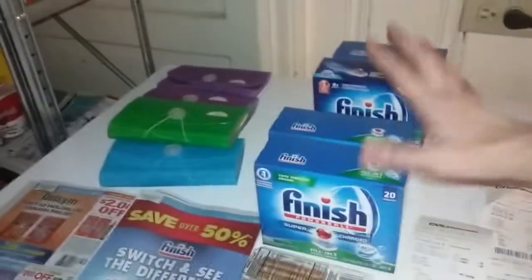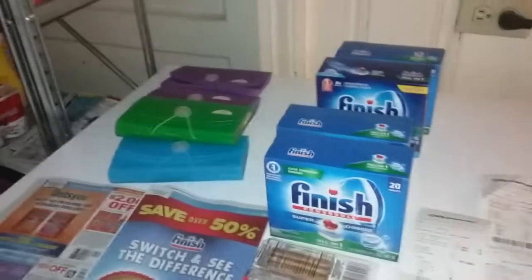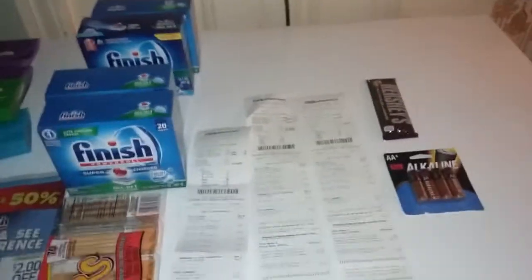He shared the Finish deal where you get the Finish and you get $2 off. The way I worked it, it ended up that I got everything here pretty much free because I used my $6.